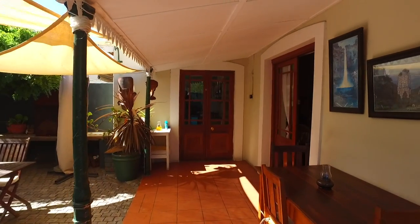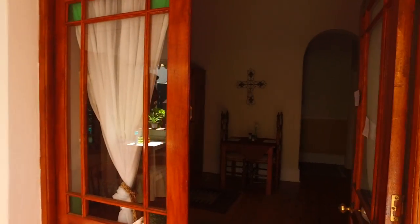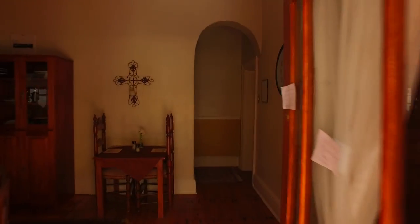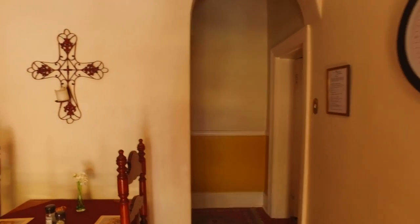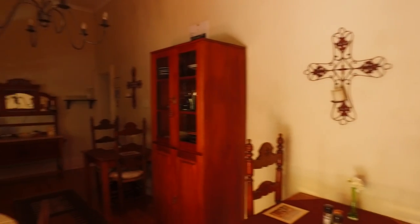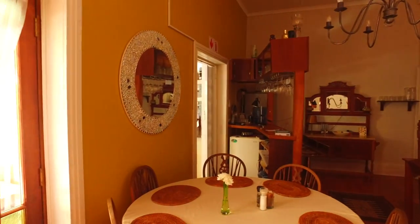Ok let's walk inside, see what we see here. This is our back door where we go in, and this is the kitchen lounge — well, the lounge and bar area.